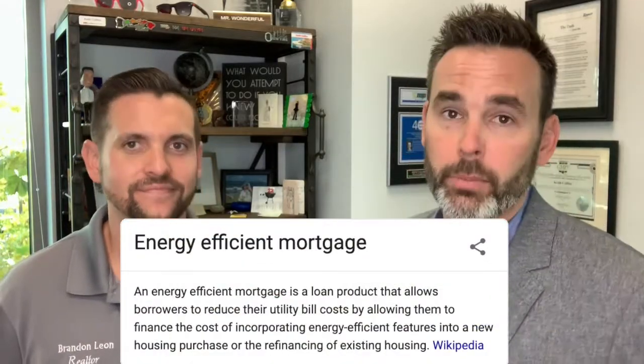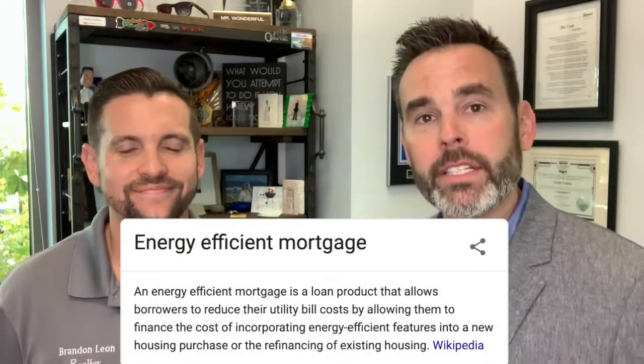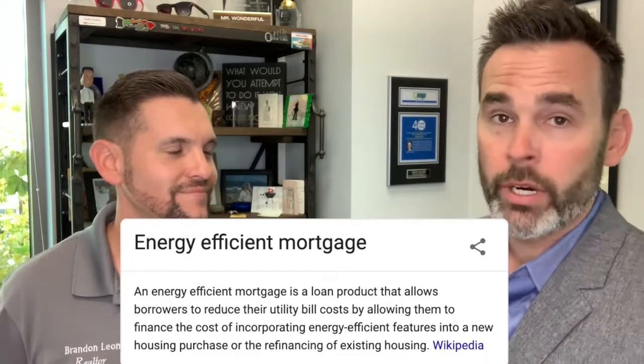What we're talking about is the energy efficient mortgage. It's one of the most underutilized programs in lending. What it basically does is allow the homeowner to finance energy efficient improvements into the purchase price of the property. Things that qualify include new dual pane windows, retrofitting the home for central heating and air, a new HVAC system, a new hot water heater, weatherizing, weather stripping — anything that's going to create a measurable energy efficiency increase in the home.